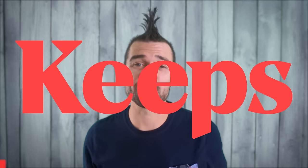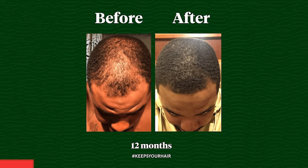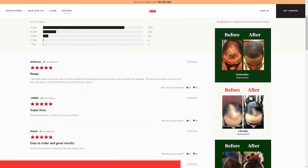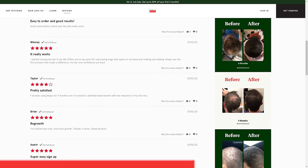We gotta thank Keeps for sponsoring today's video, because here's the thing: two out of three males will experience some form of male pattern baldness by the time they're 35. The best way to prevent hair loss is to do something about it while you still have it. Thanks to Keeps, you can visit a doctor online and get hair loss medication delivered right to your door every three months, so you can say goodbye to those awkward doctor visits. Keeps has more five-star reviews than any of its competitors, and hundreds of thousands of men trust Keeps with their hair loss prevention.